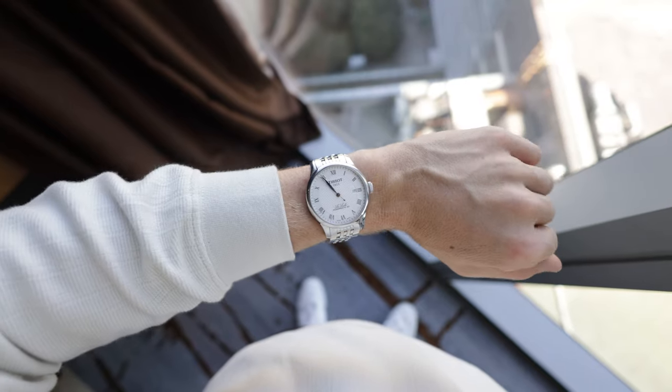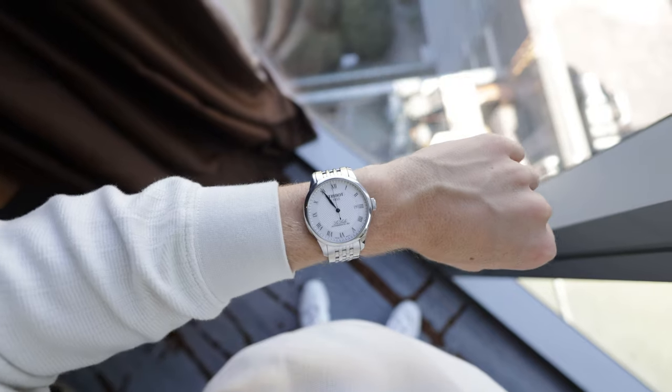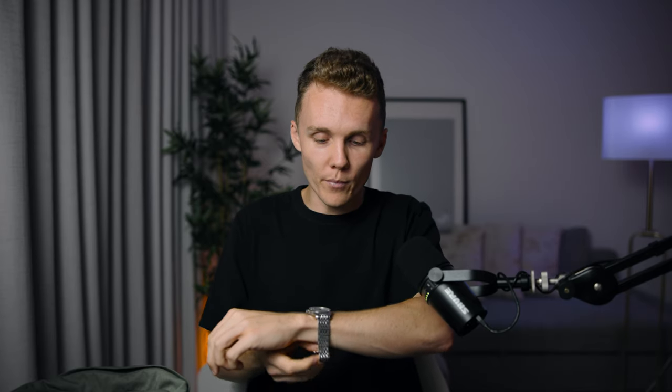I don't particularly like how Apple Watches look when you're out and about, which is why I also have this — my daily watch. This is the Tissot Le Locle with automatic winding, and I am such a huge fan. When I put it on my wrist — and I don't have large wrists — it's just the perfect size. The white face makes it go with absolutely everything. I've had this watch for just over a year now and I absolutely love it.